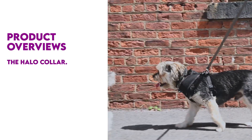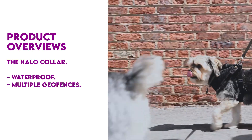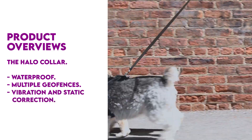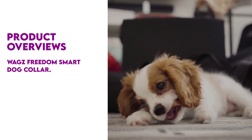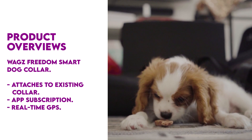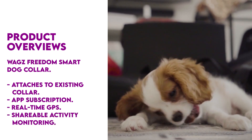The Halo Collar is a smart collar that's waterproof and allows you to set up multiple geofences, including the dog park, beach, and more. Its vibration and static correction works well for stubborn dogs, and it is subscription-based. The WAGS Freedom Smart Dog Collar is a device that attaches to an existing collar, features a subscription for the WAGS app, uses real-time GPS to track your dog, and offers shareable activity monitoring.